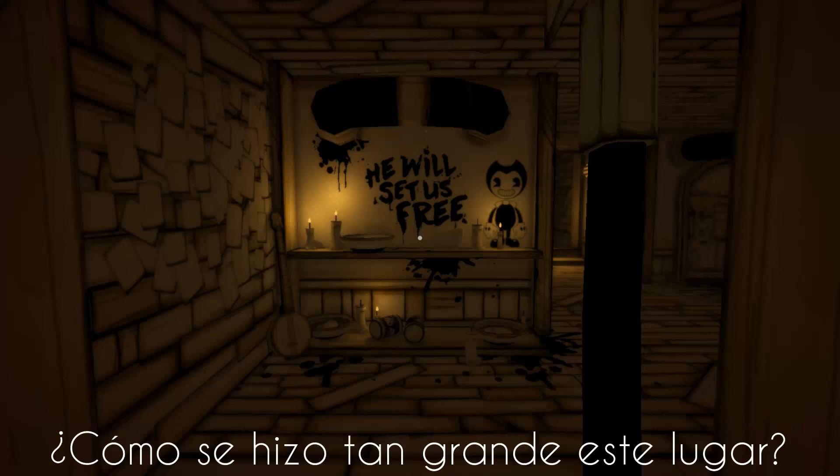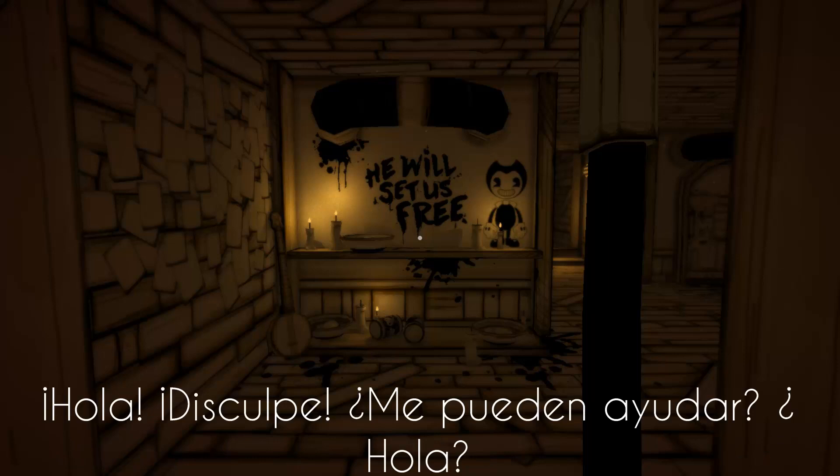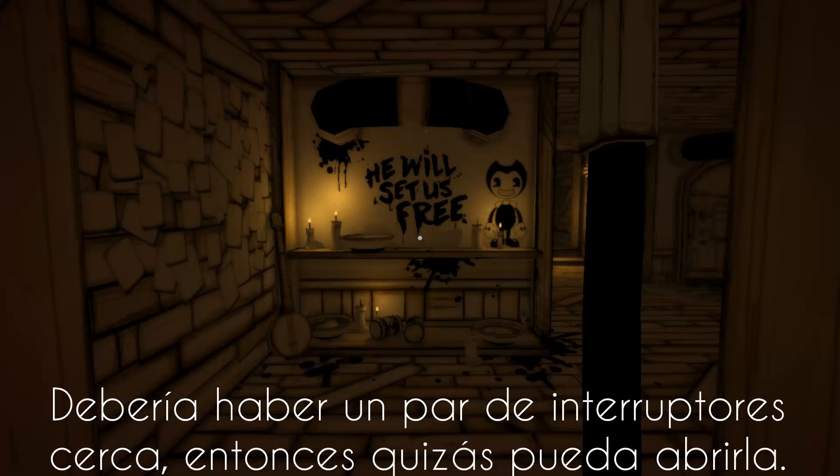See if I can find a way out. How did this place get so big? Hello? Excuse me, can you help me? Hello? Where the hell did he go? I need to get power to this gate somehow. Should be a couple switches nearby. Then maybe I can open it.